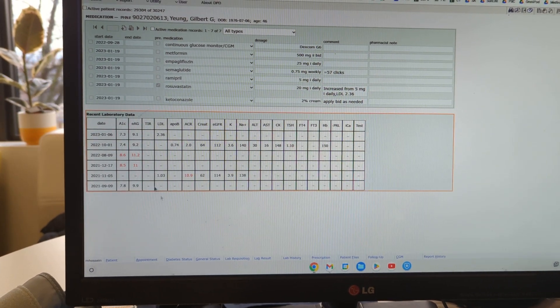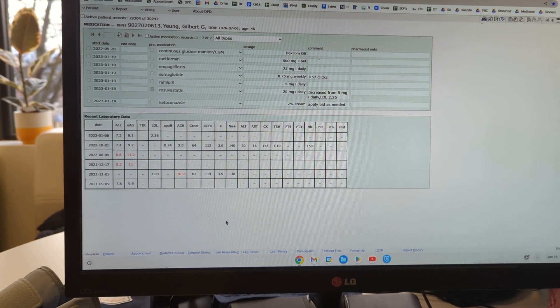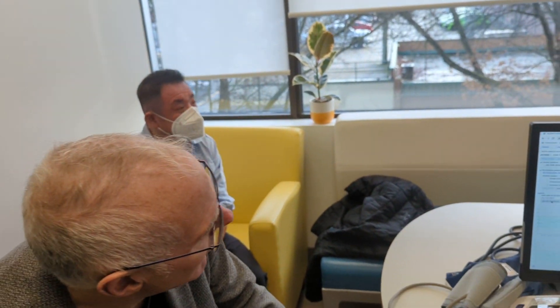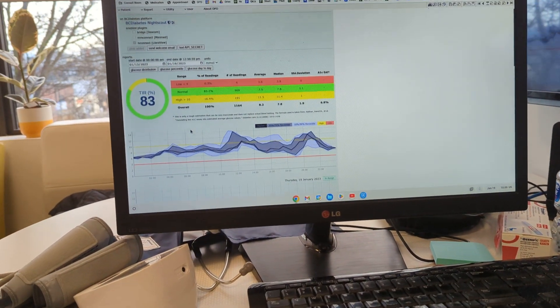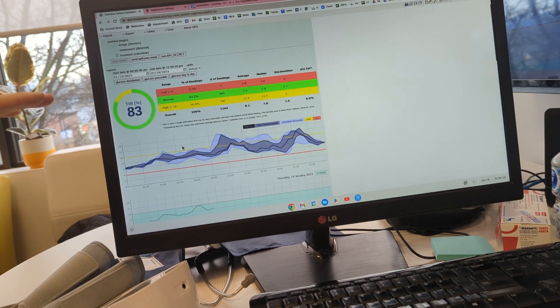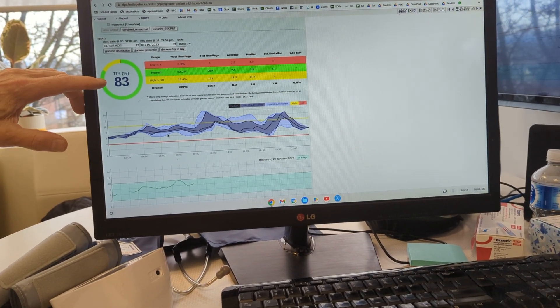Now we want to get his A1C even better — we want to get it under 7 and ideally less than 6. How are we going to do that? We're going to use the best motivational tool that's out there, and it's called continuous glucose monitoring. So now we're looking at a snippet of Gilbert's Freestyle Libre data, and it shows us a bunch of things. The time-in-range is 83%.